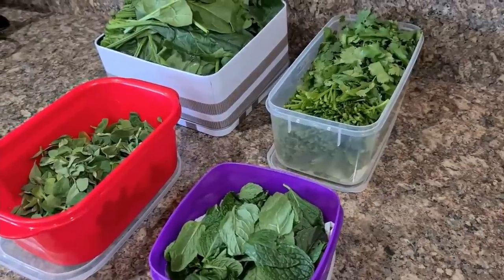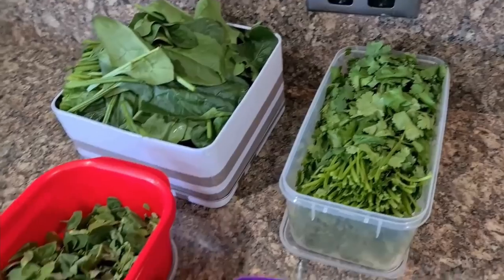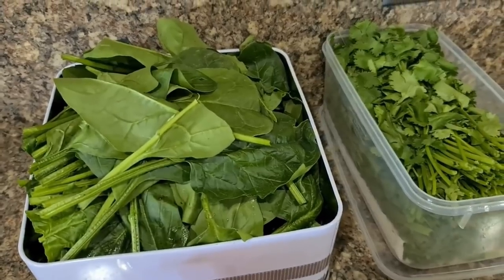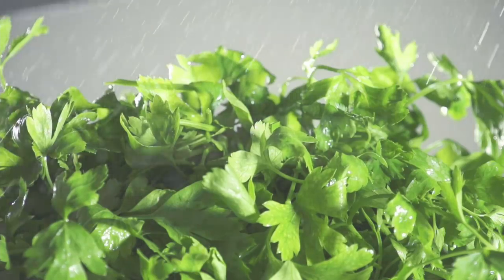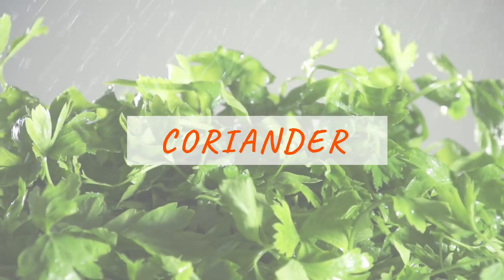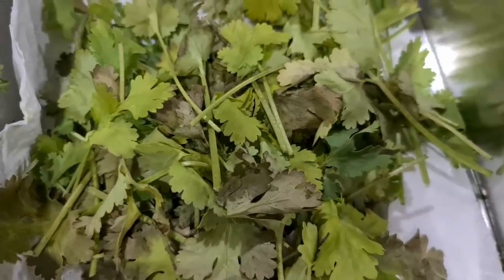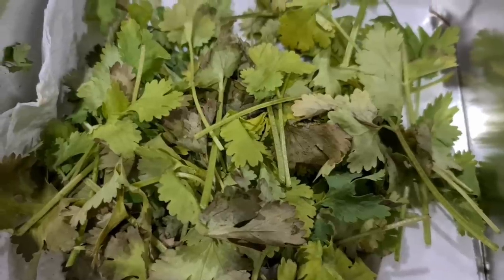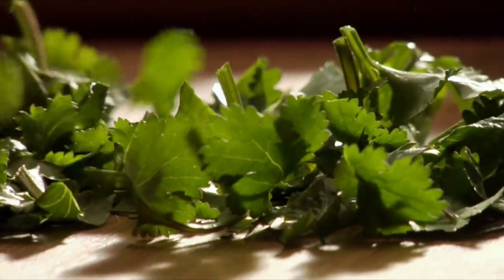Now for the vegetable category famous for going bad very quickly — green leafy vegetables. All leafy vegetables love high humidity and low temperature. Let's first look at coriander, the most used Indian herb. I cannot do without coriander in my kitchen, but even after sorting it in a paper towel it would rot in a matter of a few days, and I hate to see yellow and brown coriander.